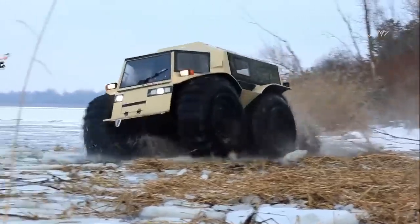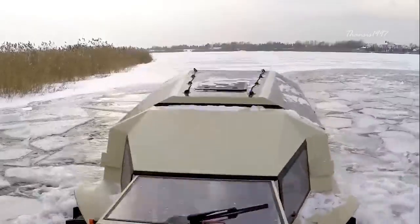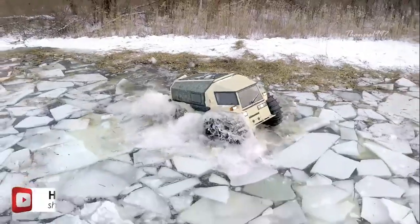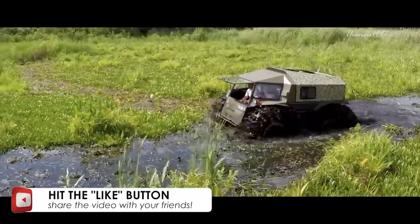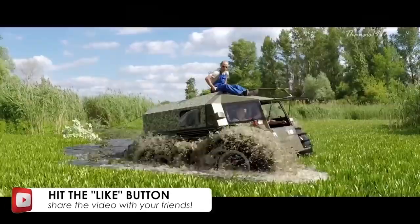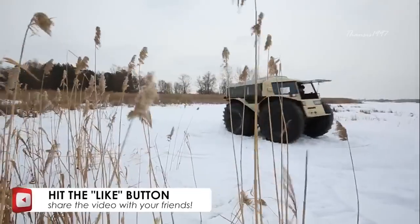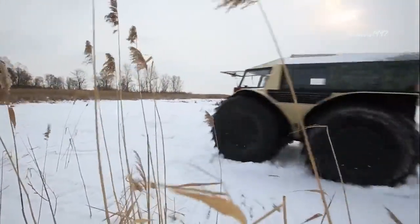Thanks to its 800-liter capacity tires, the Sherp can float in deep waters, travel at a respectable speed of 28 miles per hour on land and 3.7 miles per hour in water, while steadily plowing through anything man and nature can fling in its way. You can have yourself a Sherp ATV at prices starting from $65,000.